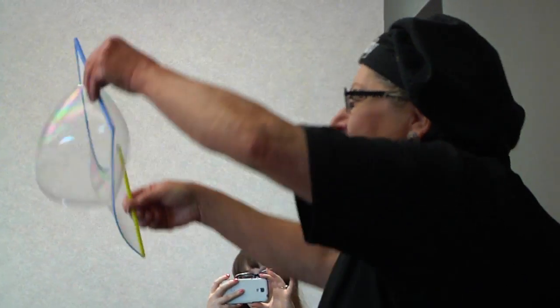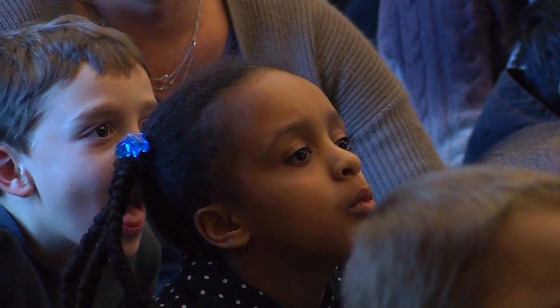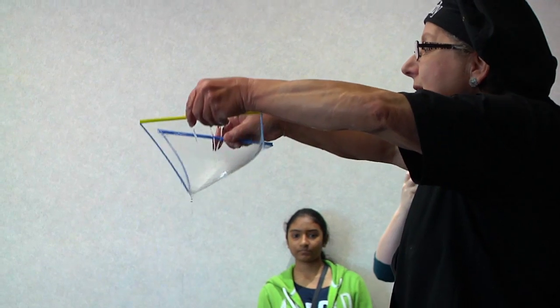So I've been the bubble lady for about 20 years. I moved to Texas seven years ago and travel all over the state making bubbles and sharing it. It's just really awesome.